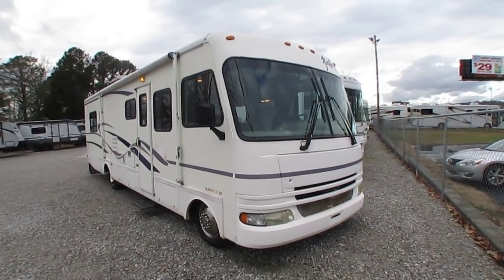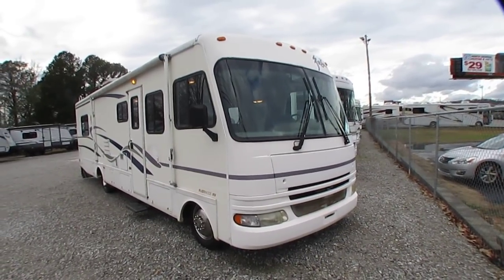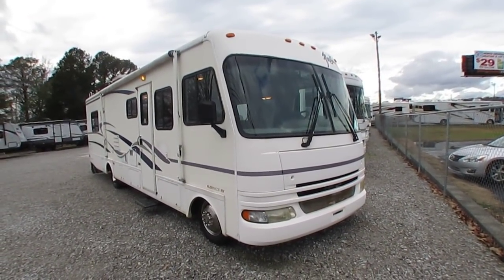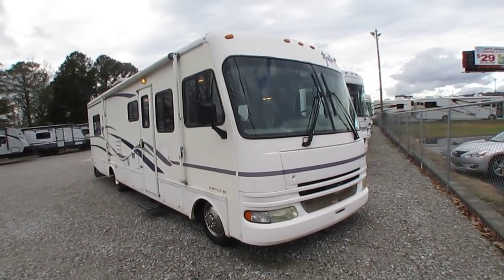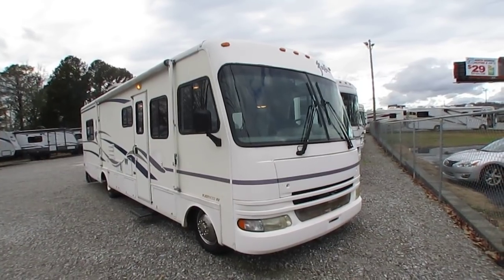This is the first year of the 8100 Vortec V8 Workhorse chassis, with 340 horsepower and the Allison transmission — very heavy duty. 23,000 miles, very clean.